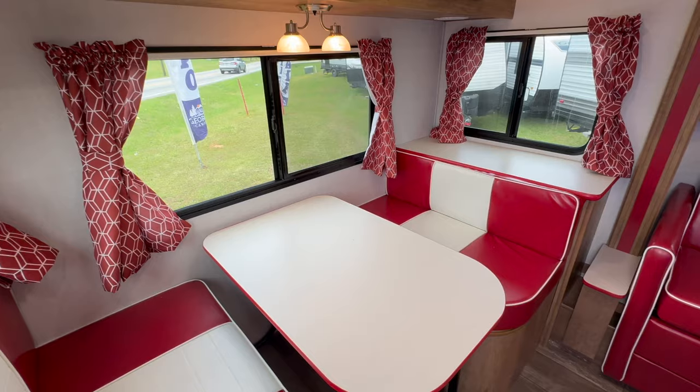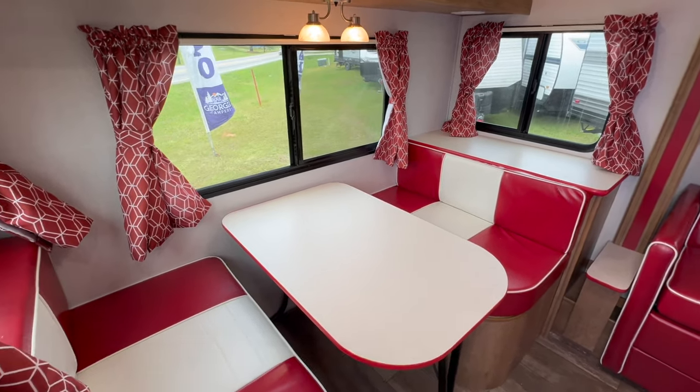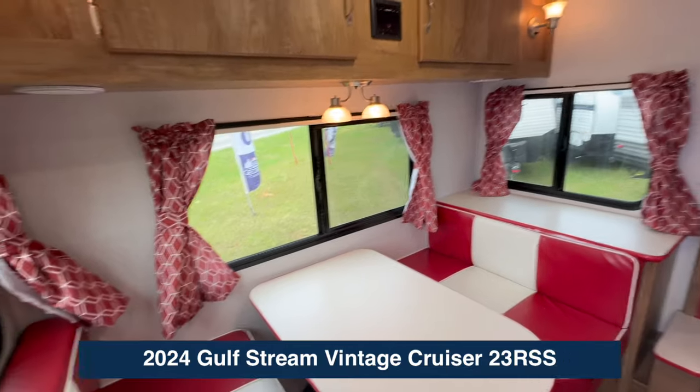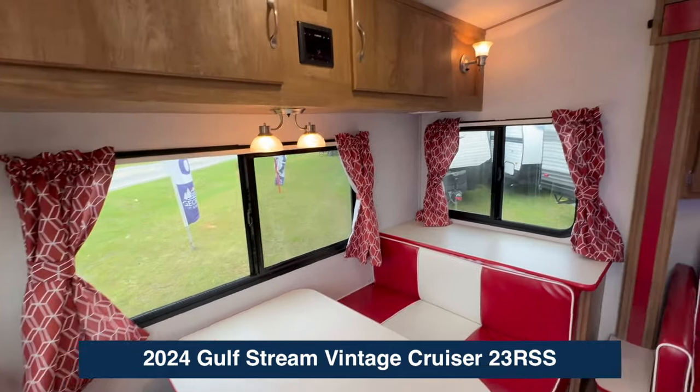So first, you can't help but notice this retro red dinette. It's like you're in a diner in your own camper. Windows on all three sides, storage above.